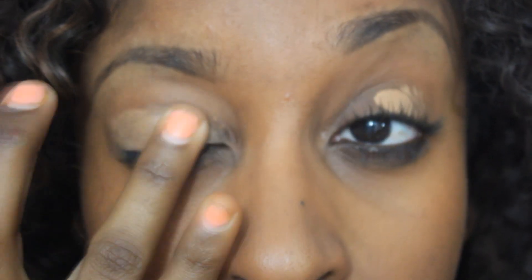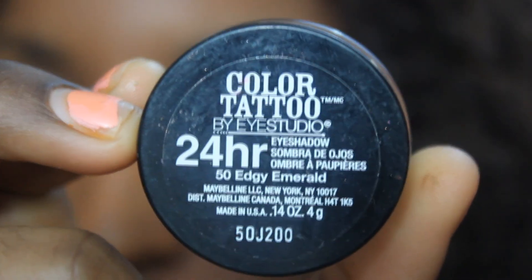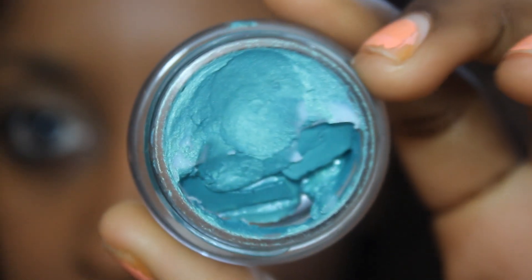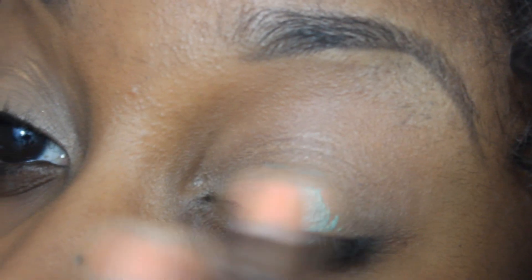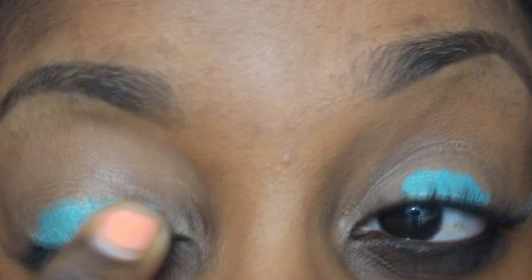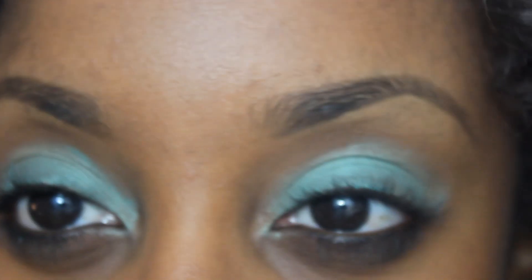Brows are filled in and good to go. I'm going to start the eye look by applying a bit of concealer onto my eyelids so we have an even canvas to work with. The next thing you're going to need is an eyeshadow base — I'm using the Maybelline 24-Hour Color Tattoo in Edgy Emerald. Apply that shadow base straight onto your eyelid from inner to outer corner.